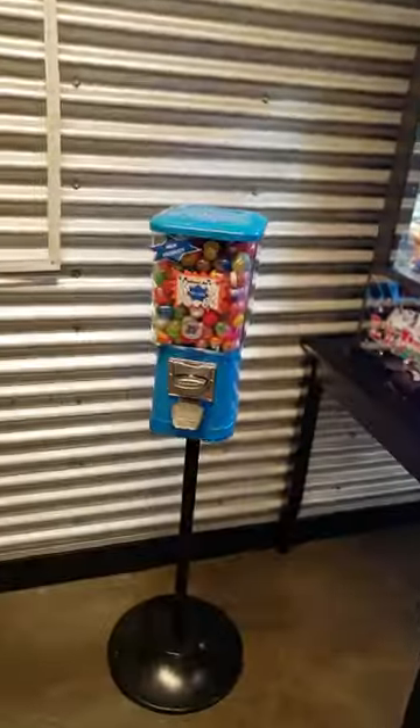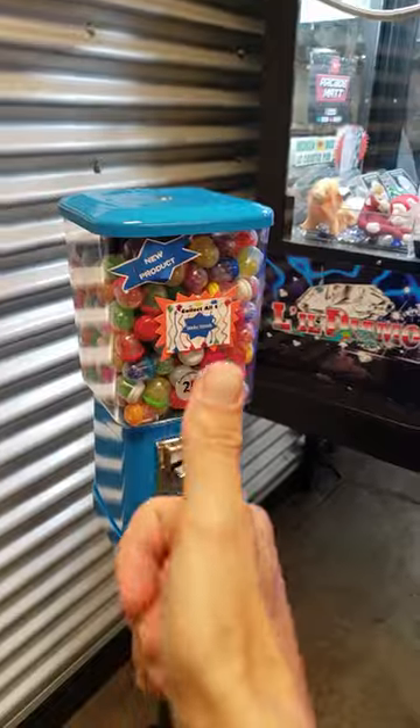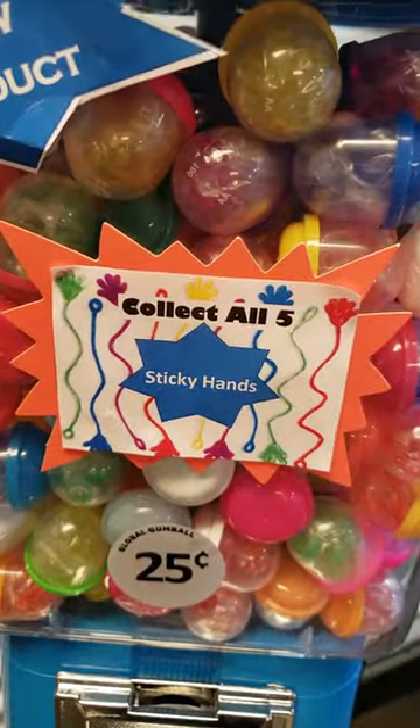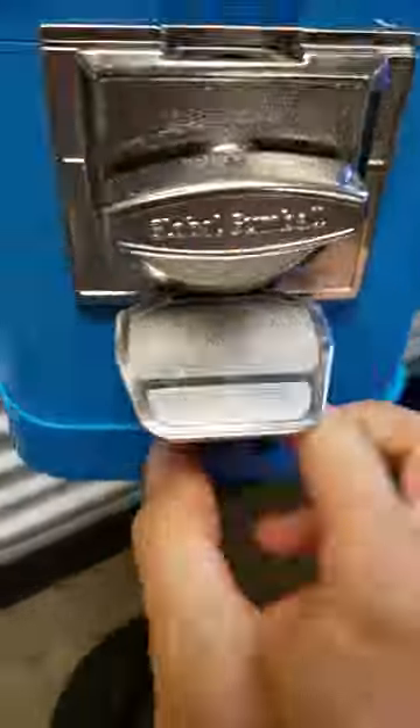There's a vending machine at the go-kart place where I have my claw machine. I know the person that owns this, so I'm going to show them some love and see how many different colors sticky hands we can get. Today we're going to get four. There's one, there's two, there's three, and there's four.